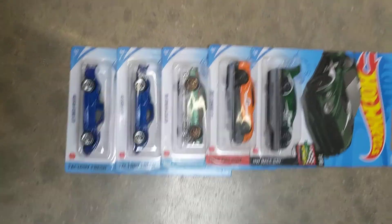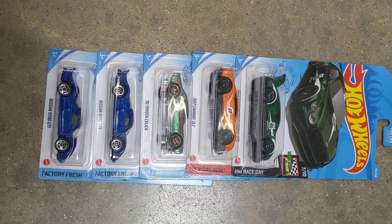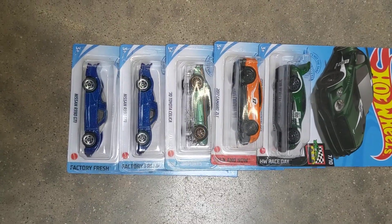Hey guys, it's Reece and welcome back to another Toy Car Hunts or Finds video. I'm at my local Walmart. I just got out of the toy section and this is what I found on the pegs there today.